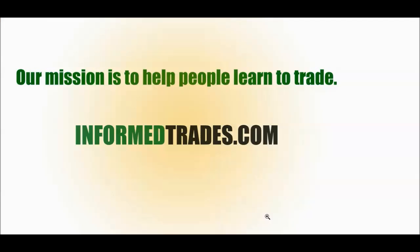And that's about it for this introduction to the price-to-book ratio. Any questions you have or anything you want to add on this subject, join us at InformedTrades.com. Best of luck in your trading, and we'll see you next time. Take care.